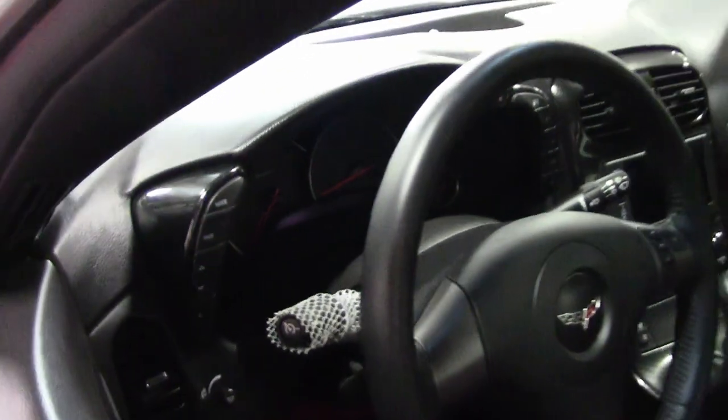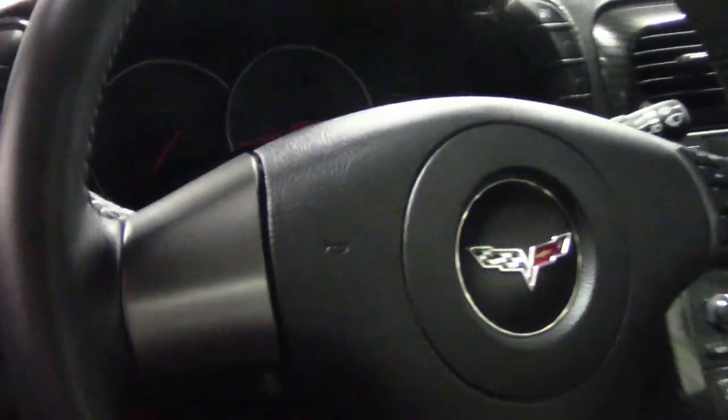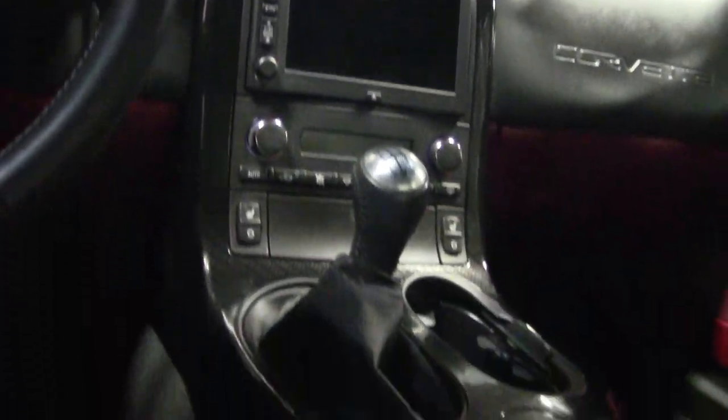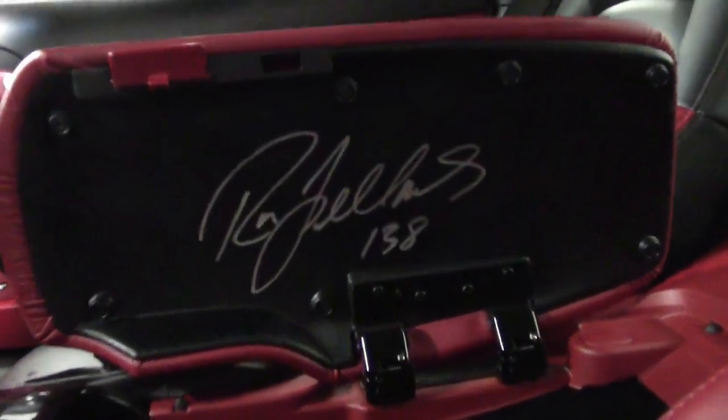It also has the $7,500 Ronfellows Special Edition package, which features arctic white paint with beautiful Monterey red Grand Sport style fender striping, along with arctic white Corvette script along the windshield banner, and that ebony and red interior. The car has chrome wheels, body color exterior door handles, and full width rear spoiler. It has a unique console and dash pod trim pattern, and a red center console lid with C6 logo embroidered and signed and numbered by Ronfellows.